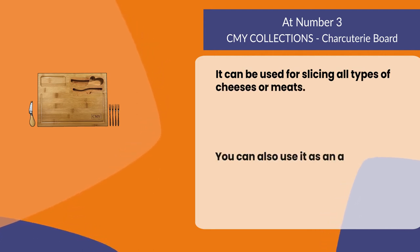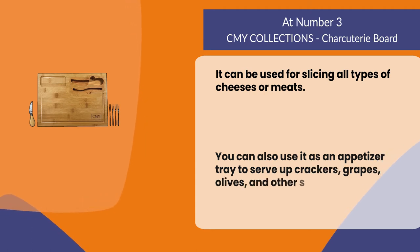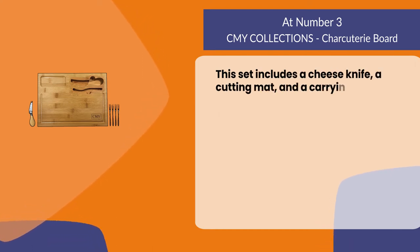You can also use it as an appetizer tray to serve up crackers, grapes, olives, and other snacks. This set includes a cheese knife, a cutting mat, and a carrying case.